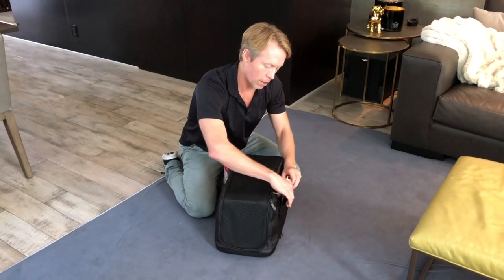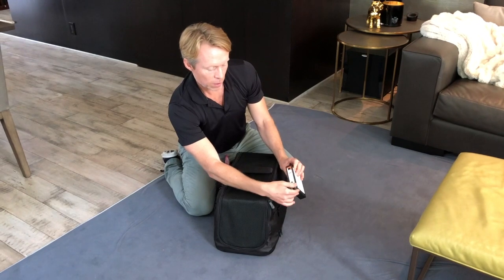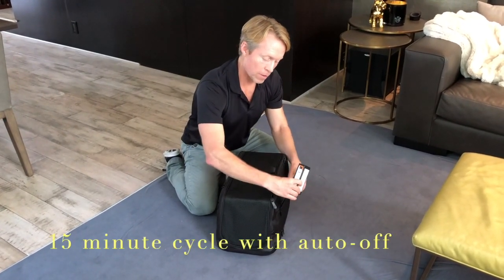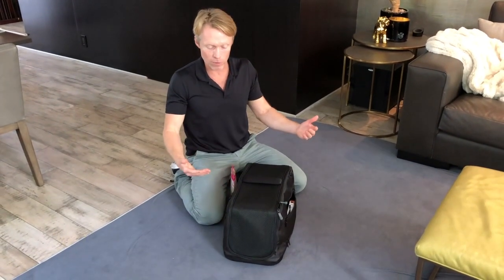In the side pocket, we've got our unit, which you just turn on very easily by pressing the power button. The blue light starts flashing, which indicates it's on. It's going to cycle for 15 minutes, so Dolly can just sit in here during this time while she gets her treatment.